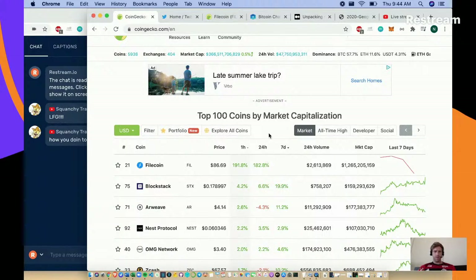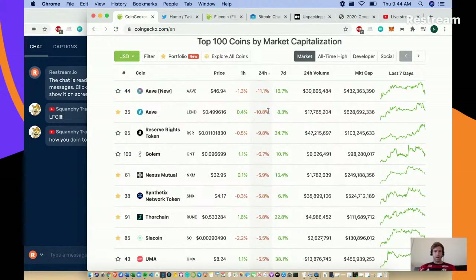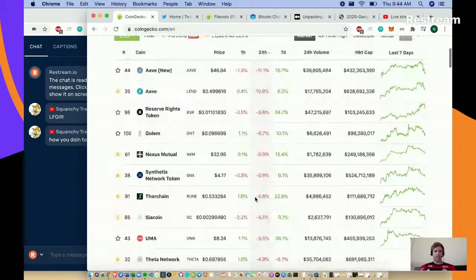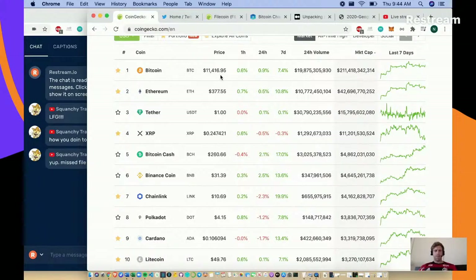Block Stack, Airweave pretty active this morning on crypto Twitter. AAVE didn't have a good day, and a couple of DeFi tokens like Nexus and Synthetics haven't had the best 24 hours. Bitcoin's at 11.4, we've both had very solid weeks, so who knows if we'll see a slight two to three percent pullback in the short term.